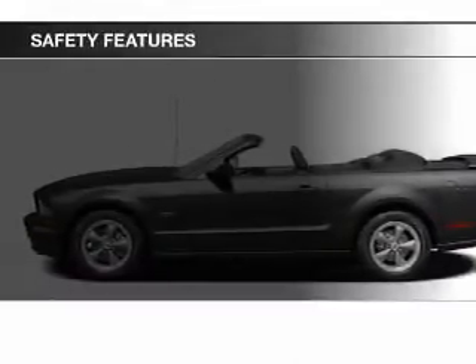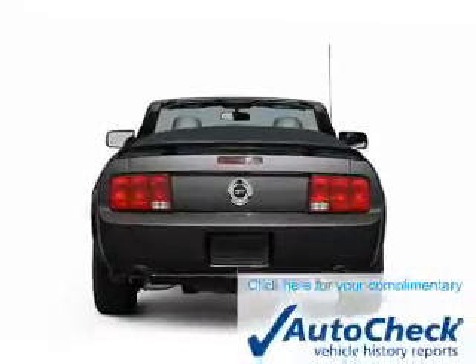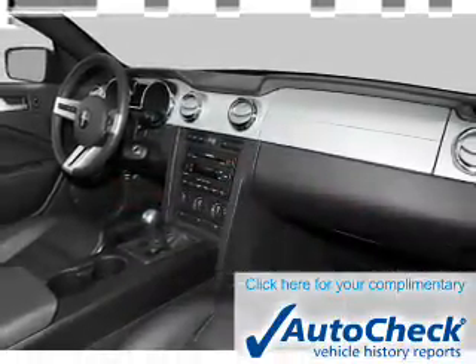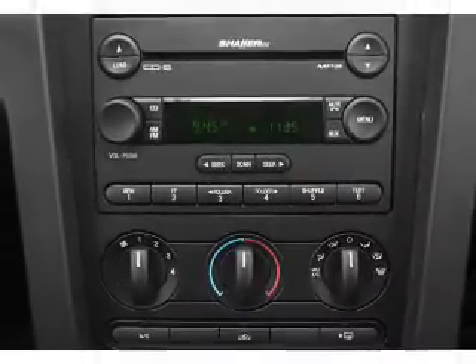Safety was made a priority with these features: a passenger airbag and front ventilated disc brakes. Be confident in your purchase with an AutoCheck Vehicle History Report, the industry's trusted vehicle history provider. Let us put you in the driver's seat today — call or click to contact us.